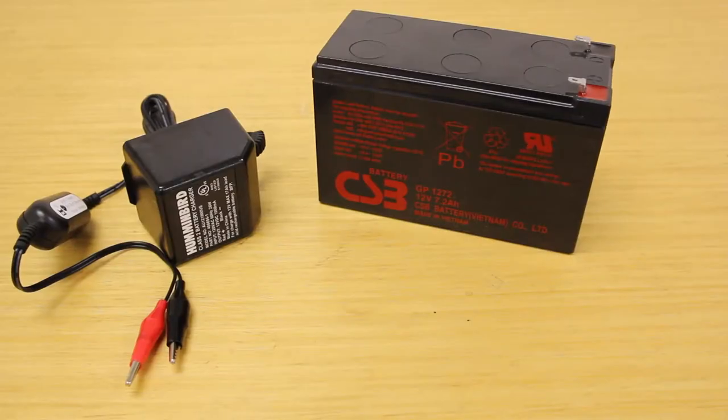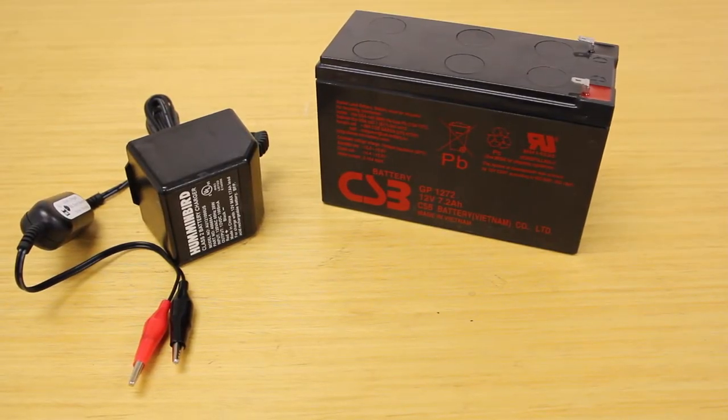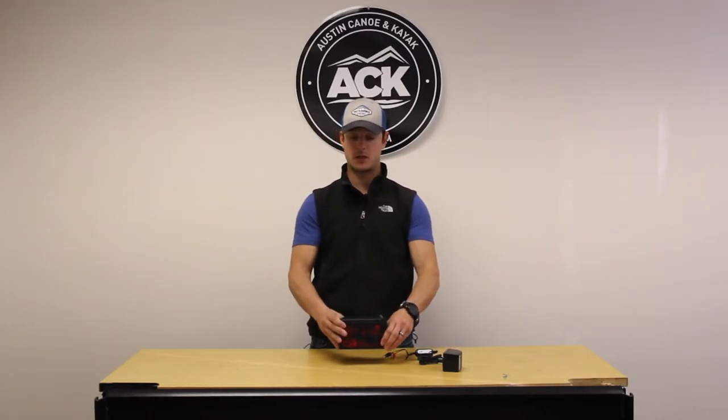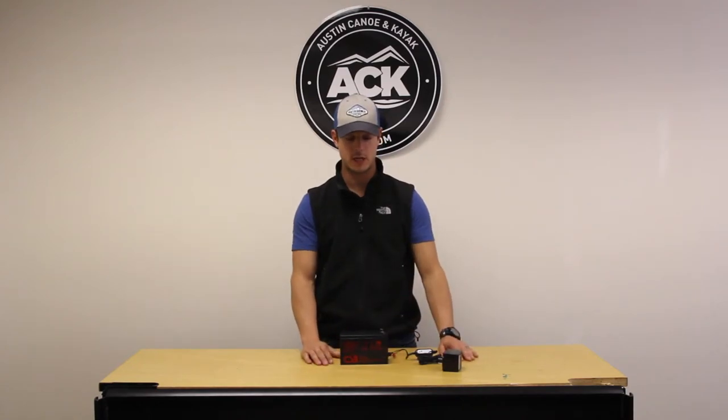Hello everyone, this is Carlos with ACK. Today I'm here to talk to you about the Hummingbird GCBK 12 volt battery with charger. This is a perfect solution to run your electronics, for example in a kayak — a fish finder or navigational lights.